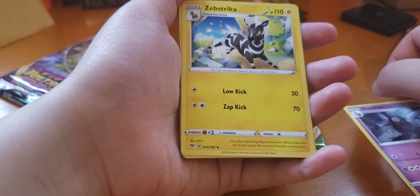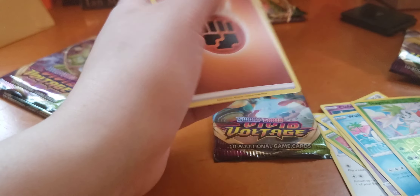Clefairy. Wailmer. Oh, here's the rare Shaman. And a Lucario — I might have this one already. And an Energy.